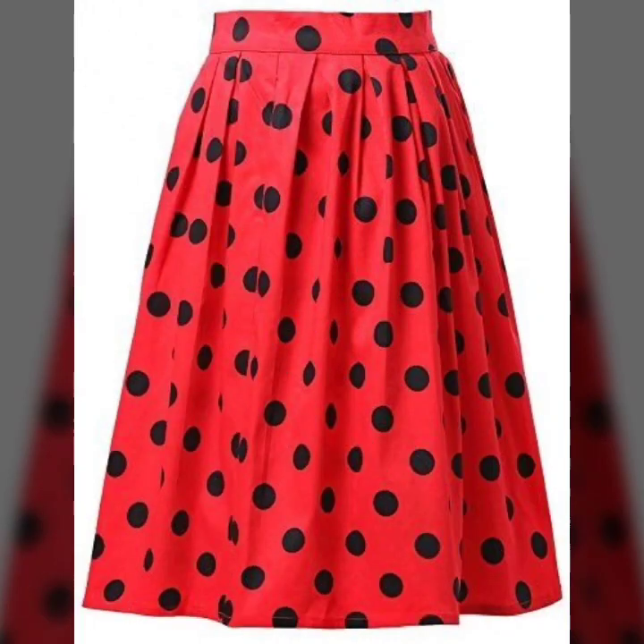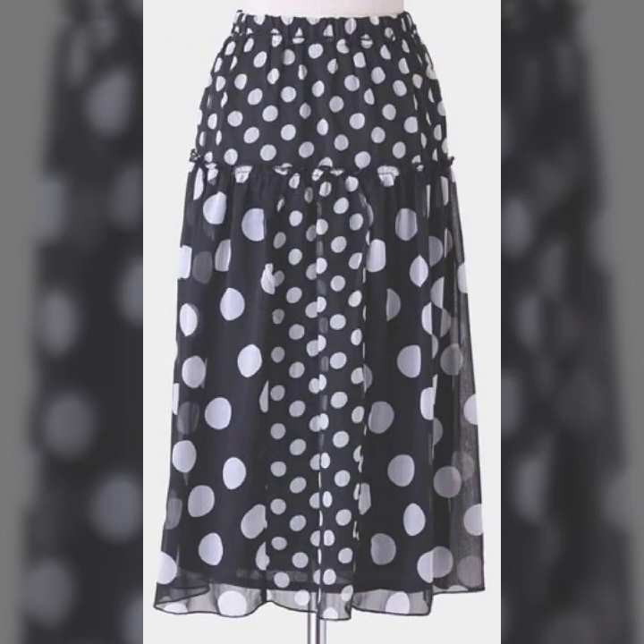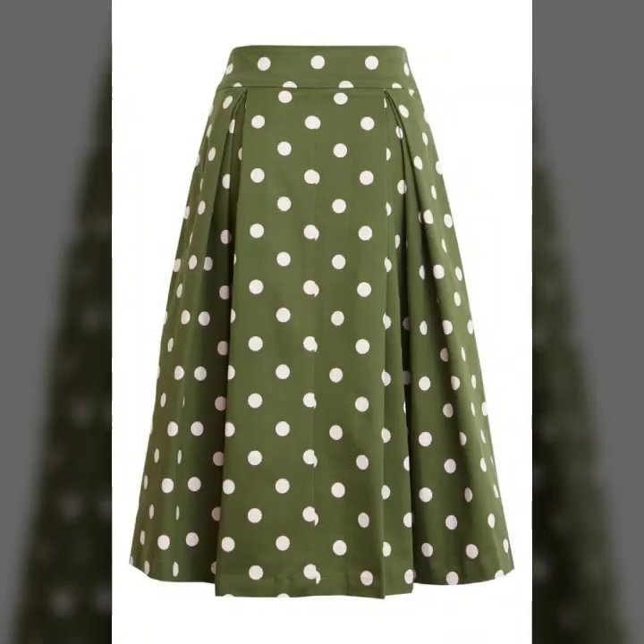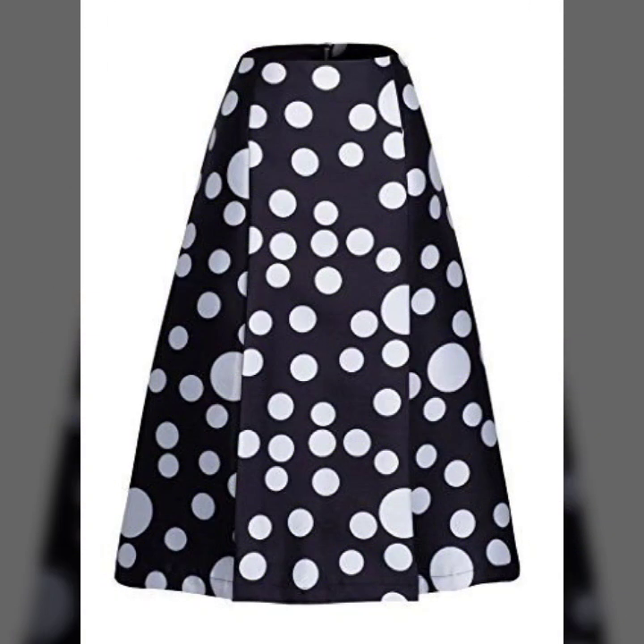So these are all trending and in fashion. So I just thought to bring a collection for you guys so you may have an idea about the latest trending fashion. Just keep on watching this video till the end — many more beautiful designs and many more beautiful ideas you'll explore in this video.